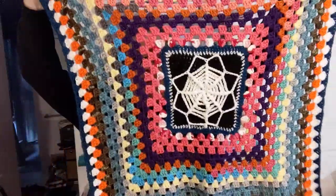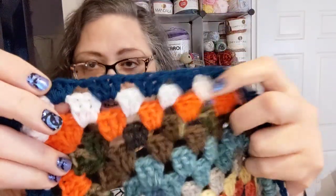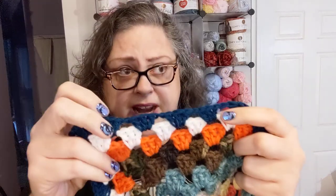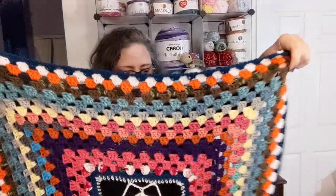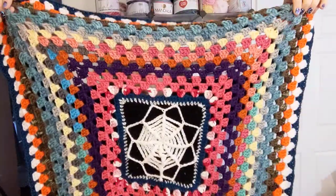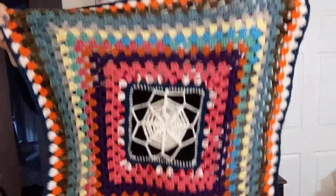My spider web blanket is growing and growing. Today I added this dark blue, and it turns out this ball of dark blue that I had has so many knots and broken places in it. I've had to tie so many things off, but it's okay. I don't know what I'm doing next for color — we shall see. I have more scraps to use up, and other stuff I just intend to put in this blanket because I like it. It's just taking longer to do a round now because look at how big it has gotten already. It's fun to watch these grow.